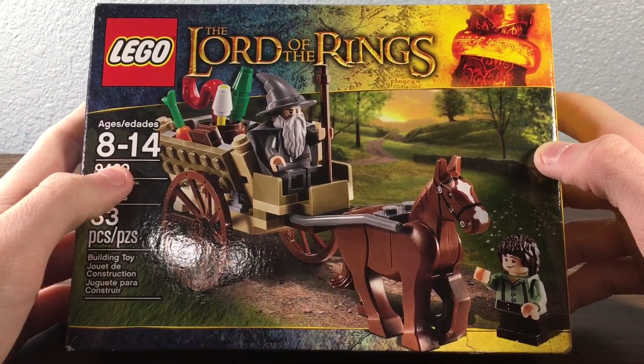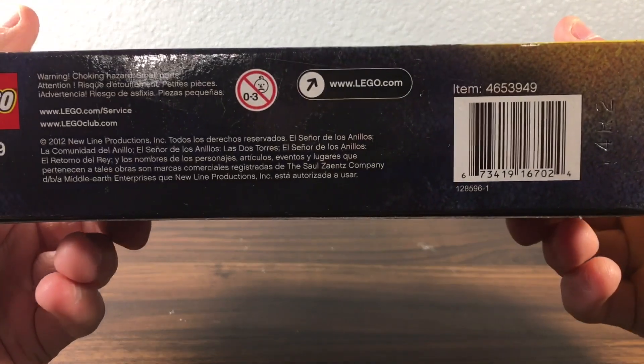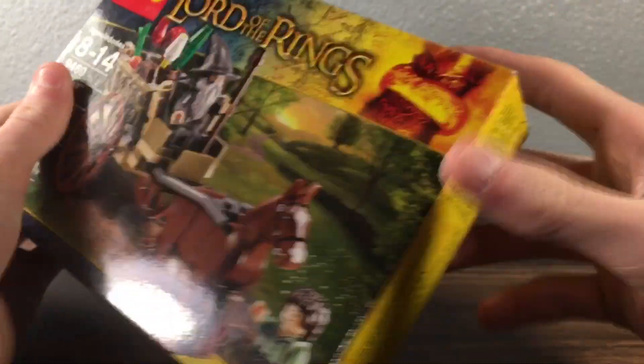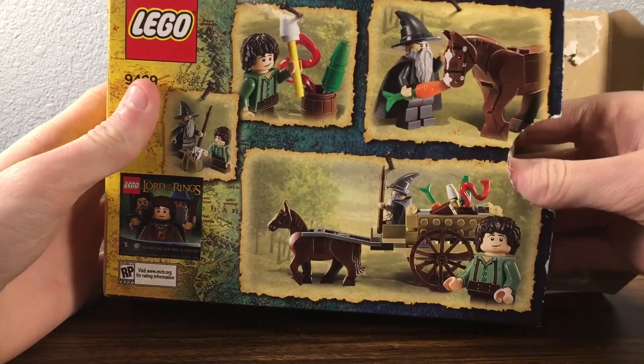Back in the day, I'm pretty sure this was released in 2011 or 2012. I might be able to check if there's a copyright somewhere — 2012, as you can see up there, this one came out. In the back here, you can see Gandalf's horse and all that stuff.